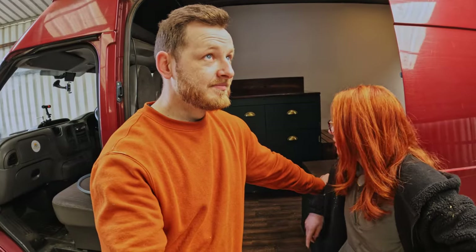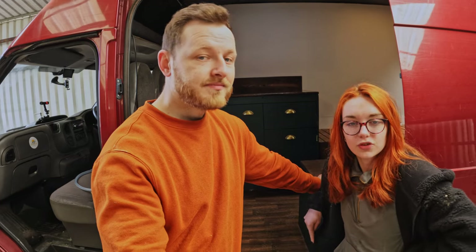Good morning. It is the 1st of June — not that you would know that because we're in jumpers. But it is the 1st of June and we have a few things to address.